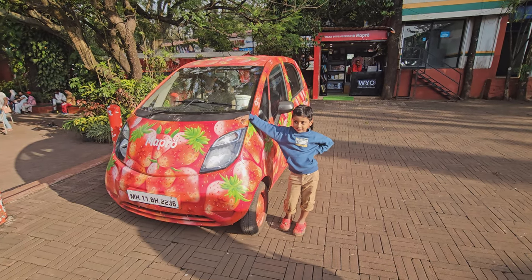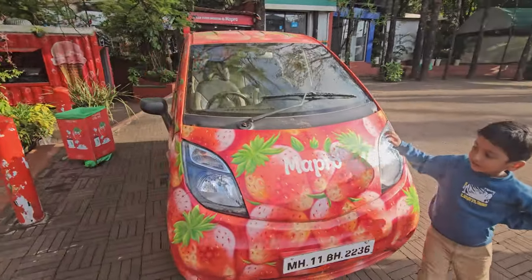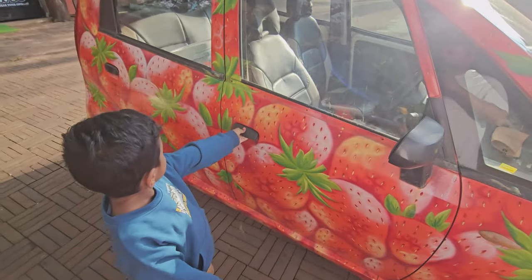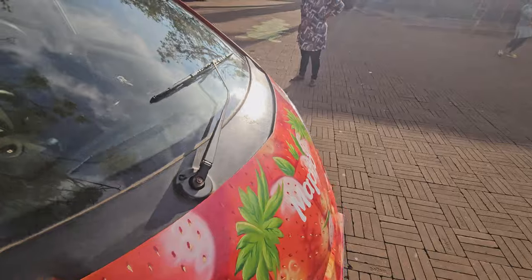Hey guys and welcome to my channel, it's a travel and food vlogger here. Today we are at the Mapro Garden in Panchgani, Mahabaleshwar, Maharashtra. Ashvik wants to enter this Mapro car but obviously it's locked.